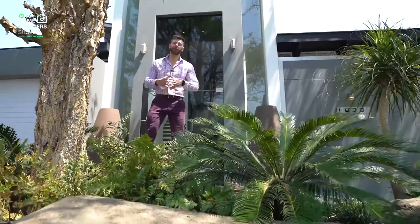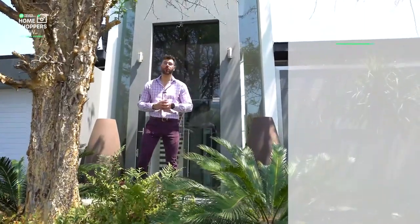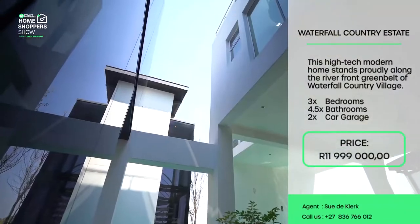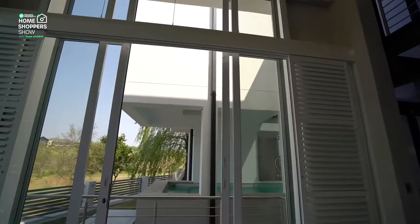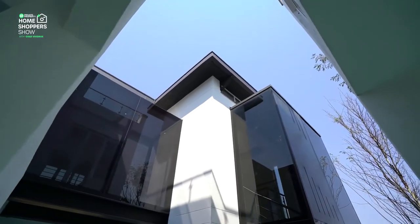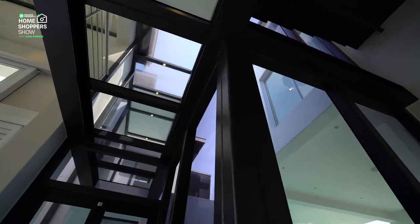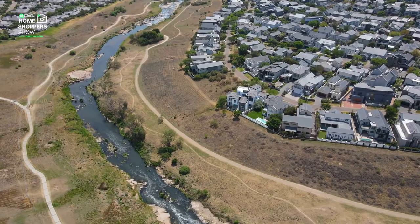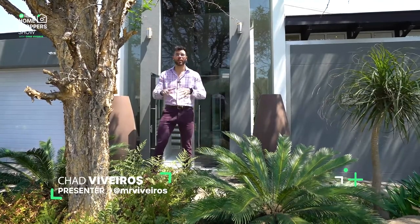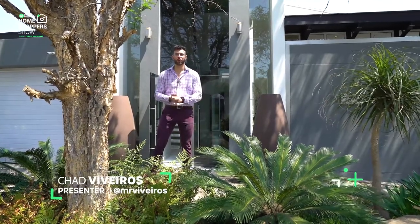Behind me is an architectural masterpiece right here in Waterfall Country Estate, going for R11,990,000. Some of its key features include a lap pool with windows to peer into from the underground wine tasting area, vast spaces of glass walls and walkways, and a rooftop bar perfect for afternoon sundowners with a view of the river. My name is Chad Navaris, this is the Private Property Home Shopper Show — welcome home.